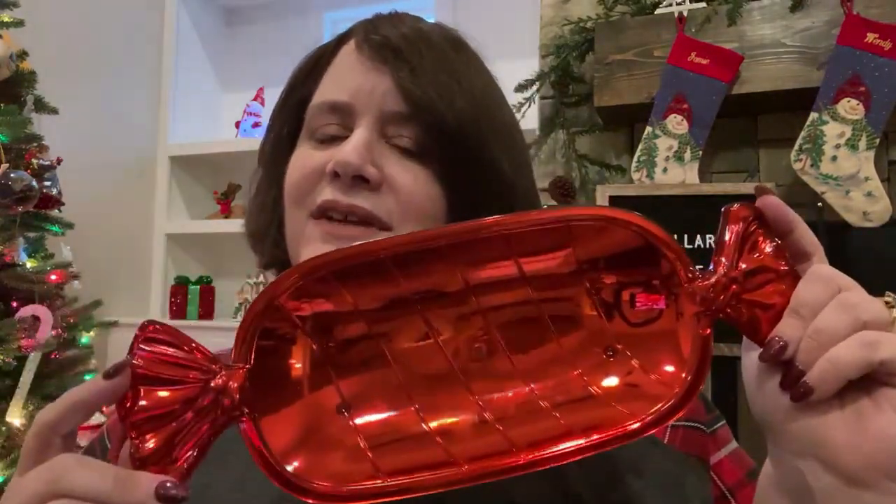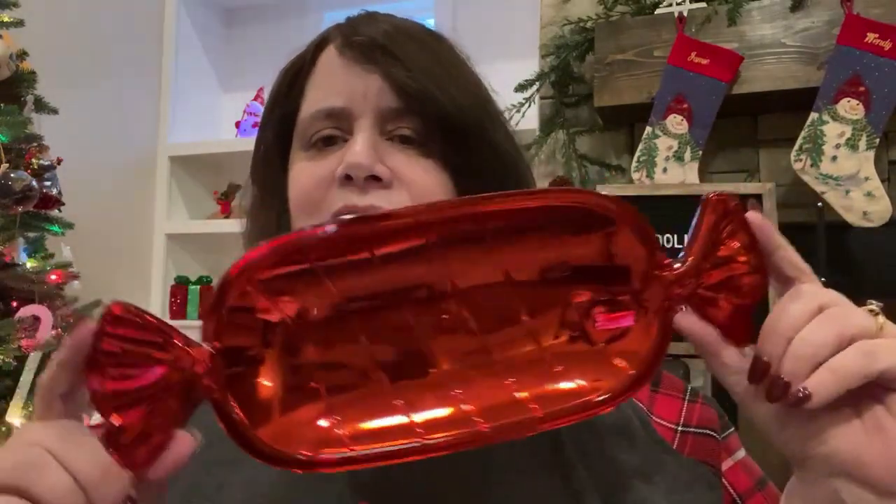I also got a candy-shaped tray. I had gotten a snowflake one in a different Dollar Tree haul, and my friend Monique from Monique's Unique Critique had gotten this one in one of her hauls. They didn't have it at my other store, but I went to a different Dollar Tree in a different city and found it. I recently used the snowflake one to put crackers on — you can put crackers, sausage, candies, or cookies on it. So I love that.